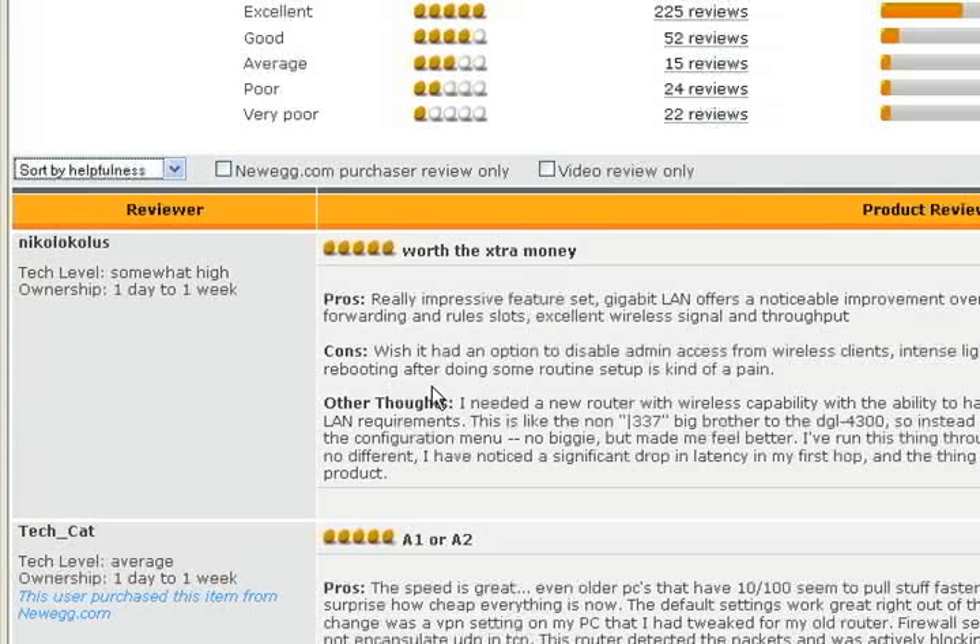These give you insight into what you might expect when you use the router. That said, keep in mind that these are just people. Some of them will receive a broken part — it happens. Some of them will have broken the part and won't admit it. Some just don't know what they're talking about and they won't admit it. Pay most attention to the opinions that others have rated most helpful. Even if you're not in the US and you can't order from Amazon.com or Newegg.com, you can still use them as a resource for choosing your hardware.